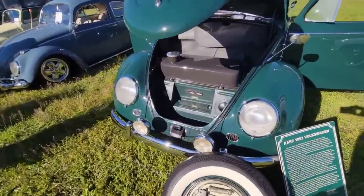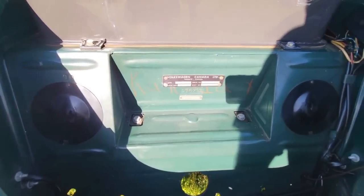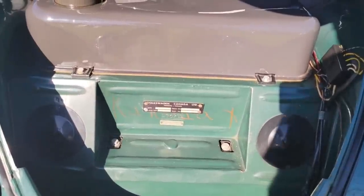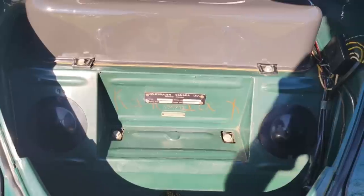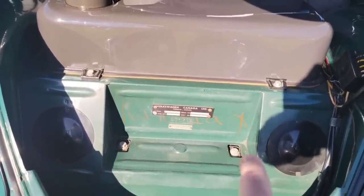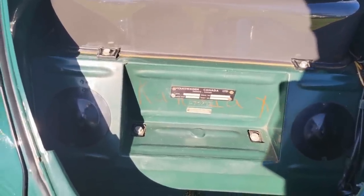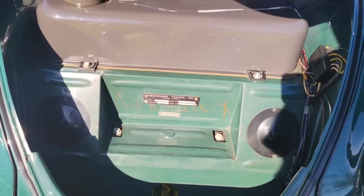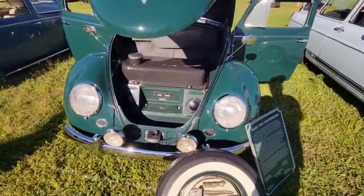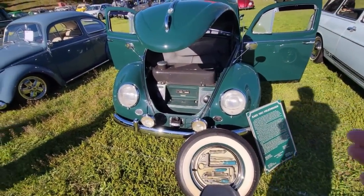Some really cool things about it — you can still see the delivery plate here. Let me get the lighting just right so you can see it. There's also the writing, and they wrote 'K-A-N-A-D-A' — I think that's what it says. The Germans back then probably didn't know how to spell Canada, but these are all 100% original.